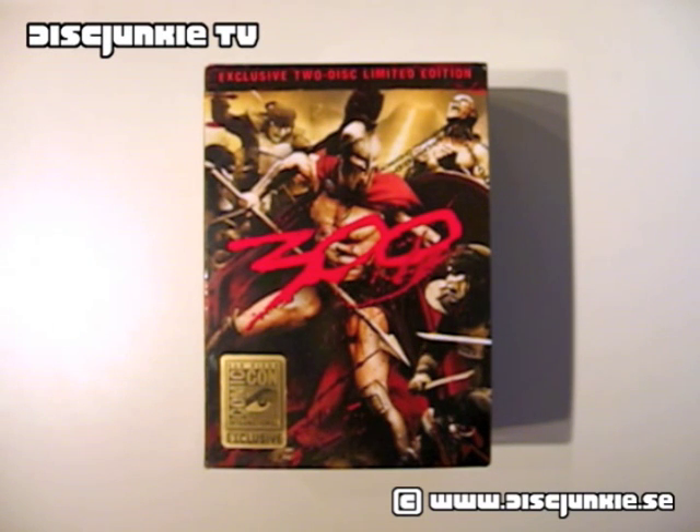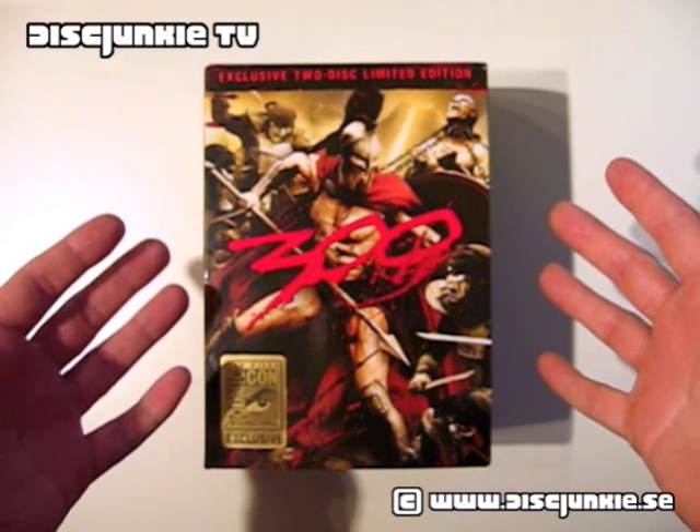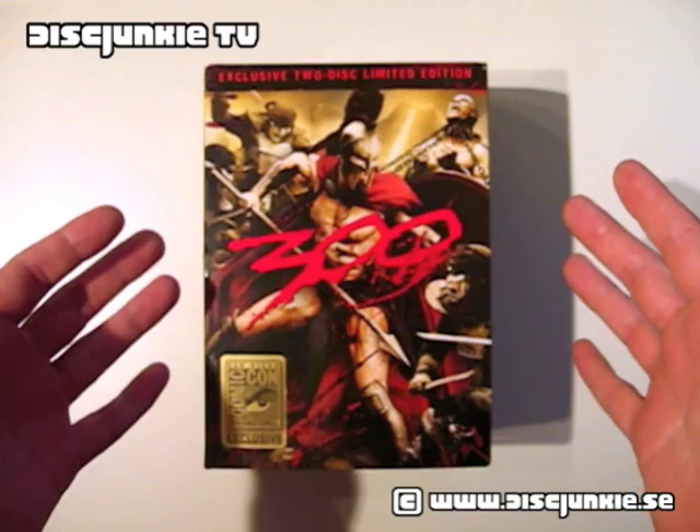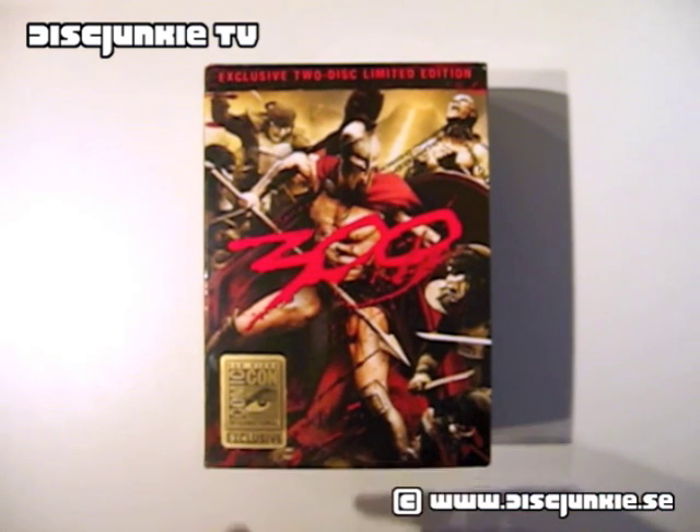Hey everyone, this is DizJank at DizJankTV. Back today with the 300 limited edition gift set, the Comic-Con exclusive edition, which was only available at the Comic-Con convention in San Diego back in 2007.